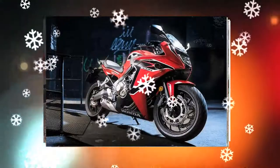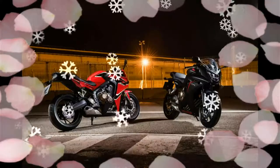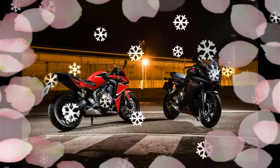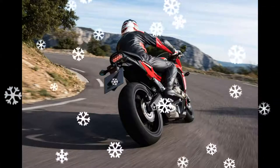Color options for the 2017 Honda CBR650F include Victory Red, Matte Gun Powder Black Metallic, and Pearl Blare White, while the naked Honda CB650F will be available only in Victory Red and Sword Silver Metallic.